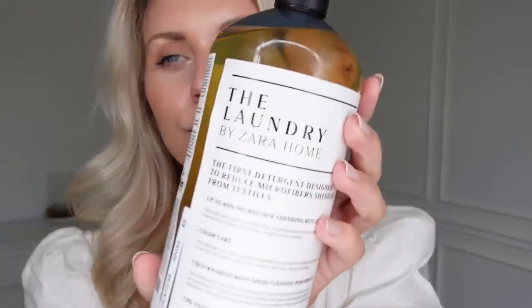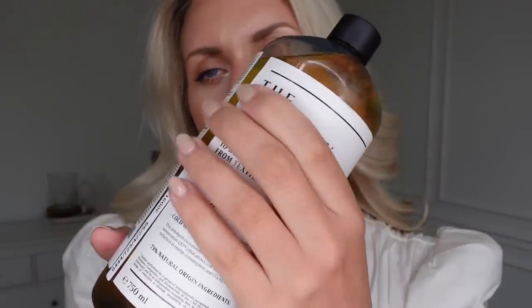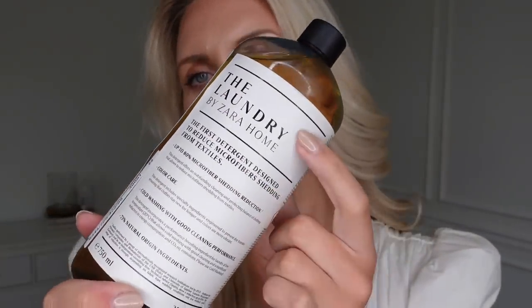I did also spot this and thought I would pick it up to give it a try — love the aesthetics of it on a laundry shelf in our utility. This is their laundry detergent, and I liked the look of this because it claims to be the first detergent designed to reduce microfiber shedding from textiles.